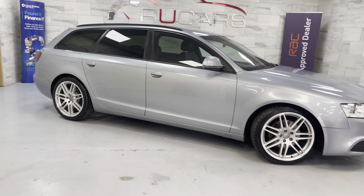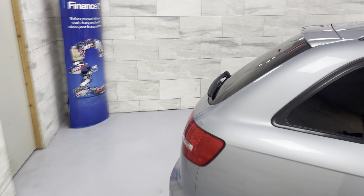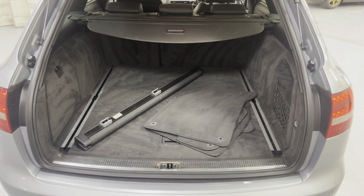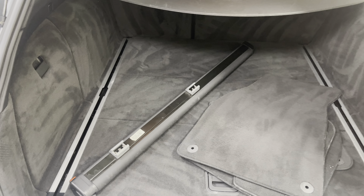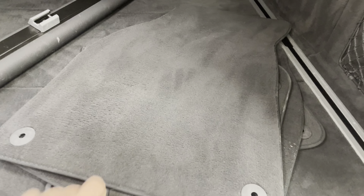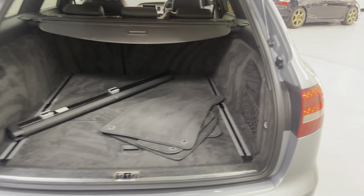I'll show you inside, starting with the boot as usual. Inside all very clean — got the mats and the dog guard as you can see there; the valet has not put that back. There's a full-size spare wheel under that cover. They do have a full-size spare on these. Very clean and tidy.